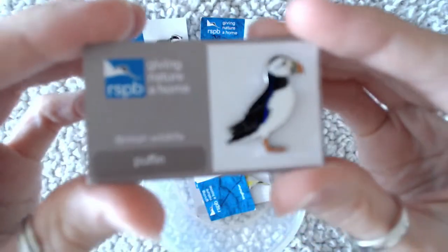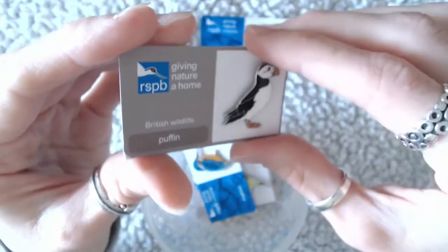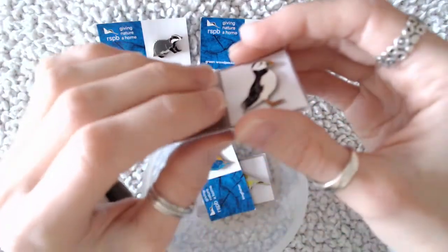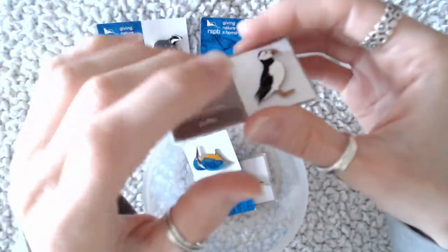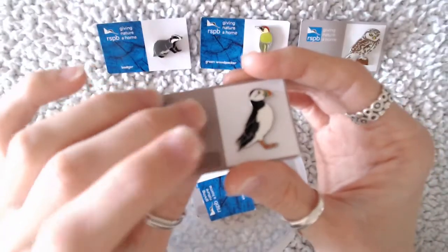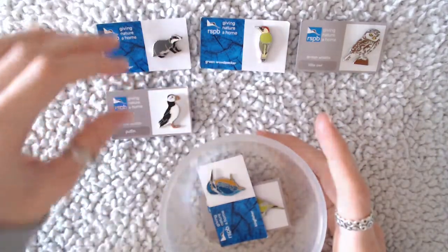Okay, next one. This is another of my favourites — the puffin. I love puffins. I don't know why, I just find them really interesting to watch, like whenever you see them on documentaries and things. I actually drew a puffin as well for the baby nursery, which turned out quite well. So that one is the British Wildlife range again.